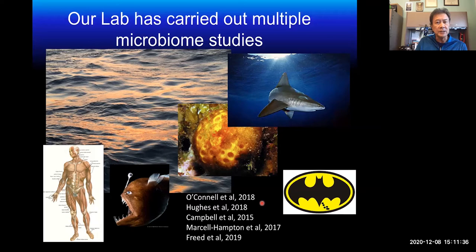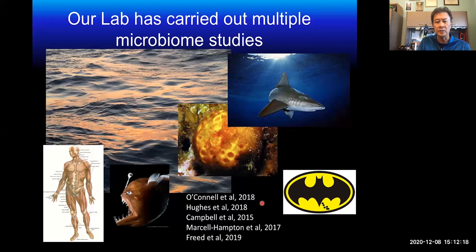We started out with sponges, which was my main focus for many years, then moved on to other organisms like sharks and anglerfish. We did a couple of collaborations with human subjects and even a bat study from colleagues in Ireland, who were interested in whether the microbiome of bats could be contributing to their longevity, as some species have relatively long lifespans compared to other mammals. These are just some of the microbiome studies we've been carrying out.